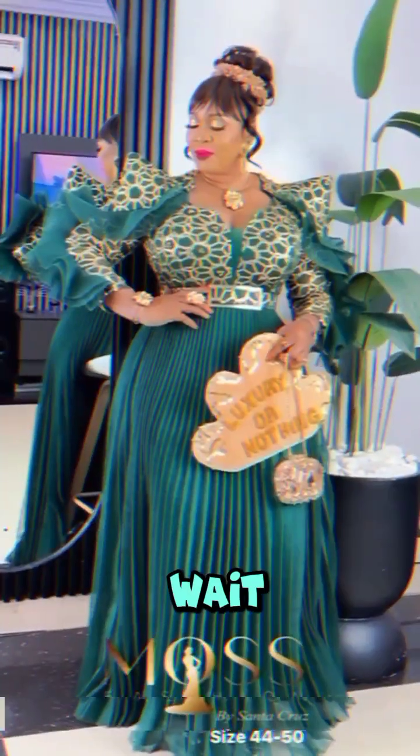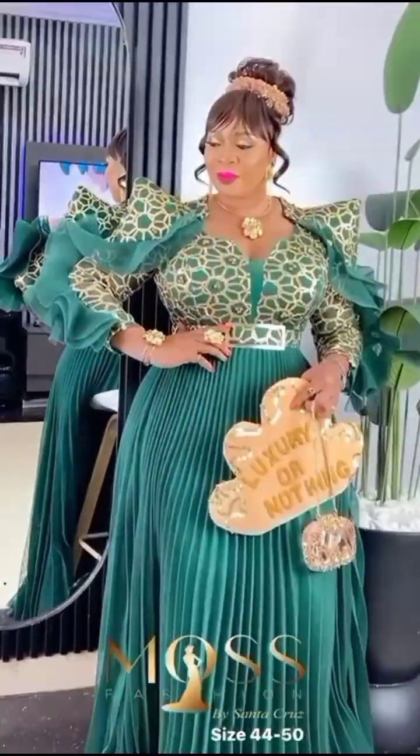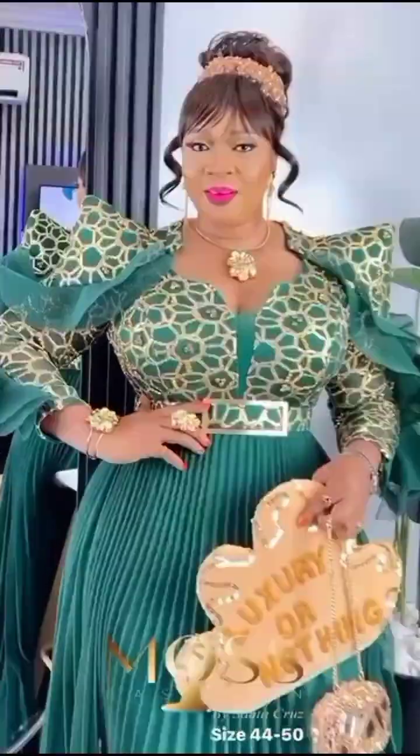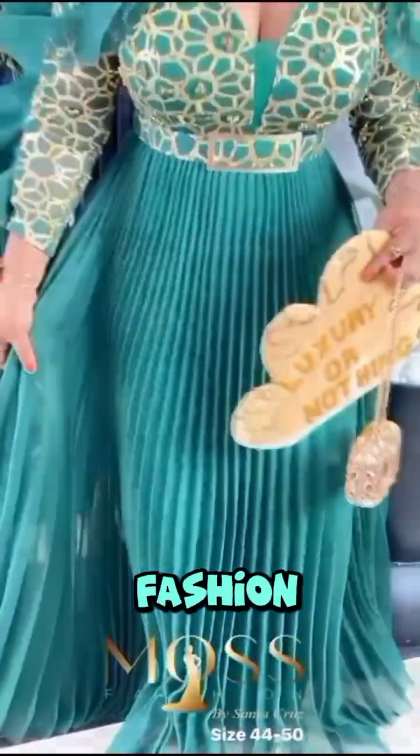So, why wait? Step into the spotlight and let your style do the talking. With AB Laurels, you're not just wearing fashion — you're embracing a lifestyle of elegance and grace. Thank you for choosing AB Laurels, where luxury defines fashion.